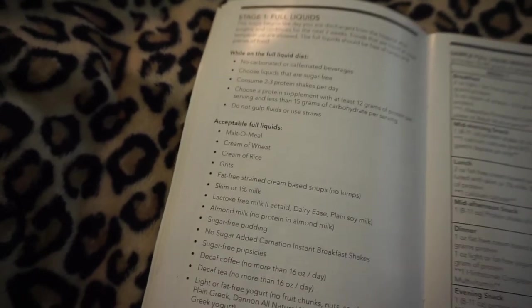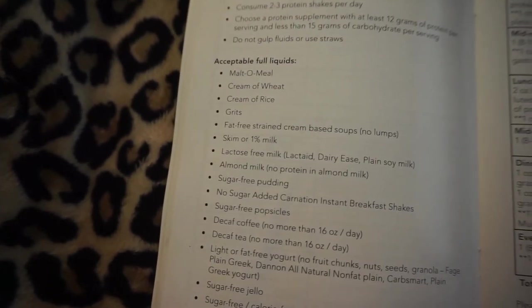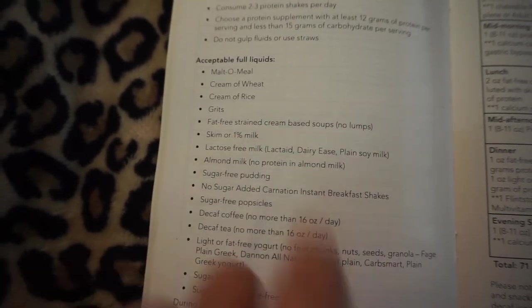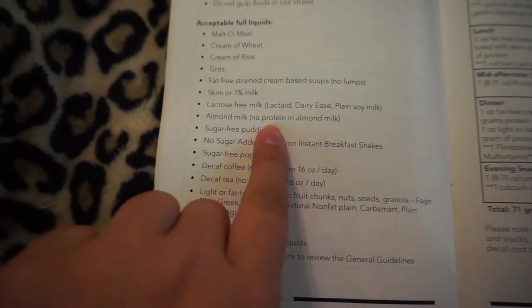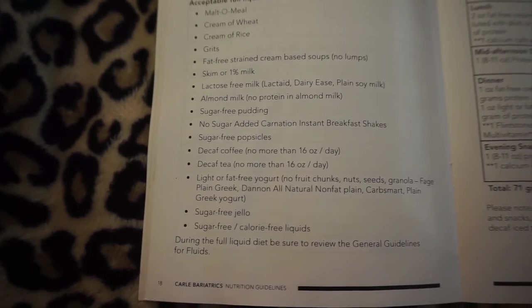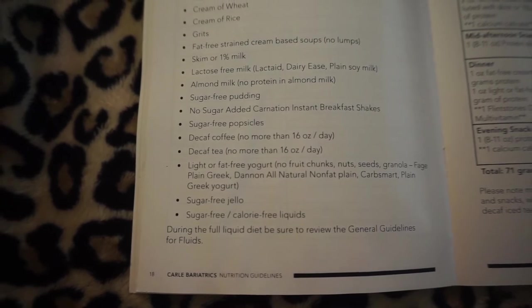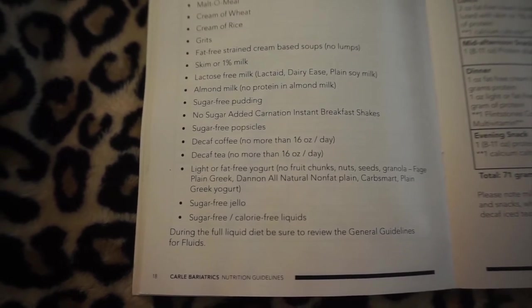Acceptable full liquids include: Malt-O-Meal, Cream of Wheat, cream of rice, grits, fat-free strained cream-based soups with no lumps, skim or one percent milk, lactose-free milk, plain soy milk, almond milk — though note almond milk has no protein so add something to it. Also sugar-free pudding, no-sugar-added Carnation Instant Breakfast, sugar-free popsicles, decaf coffee, decaf tea — limited to no more than 16 ounces per day — light or fat-free yogurt with no chunks, nuts, seeds, or granola, sugar-free Jello, and other sugar-free calorie-free liquids.